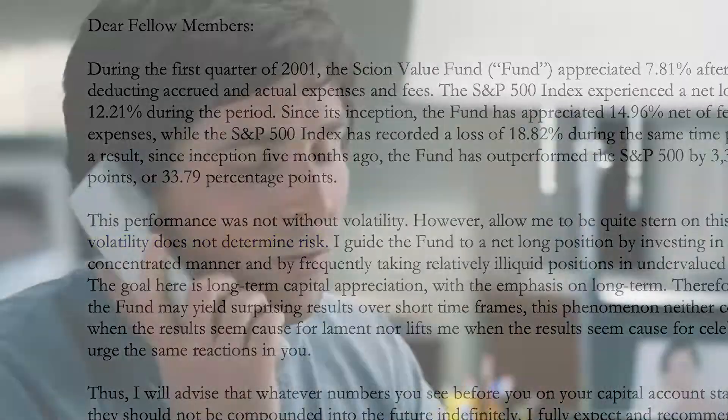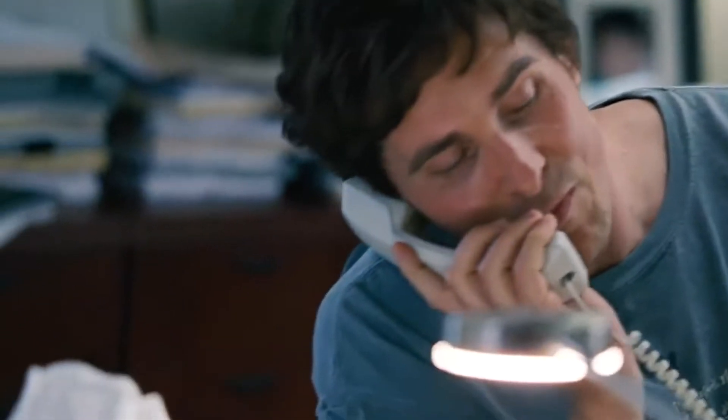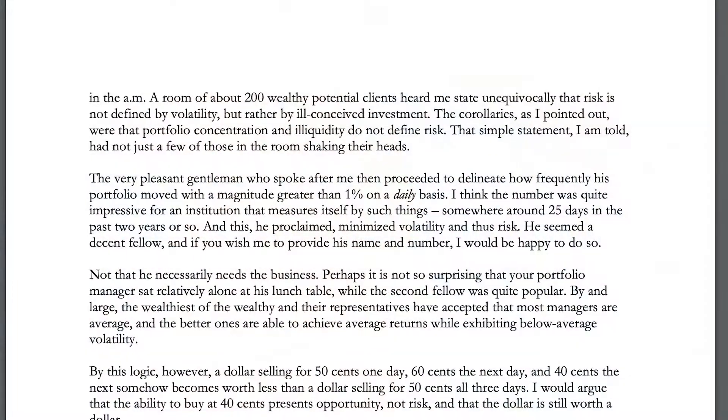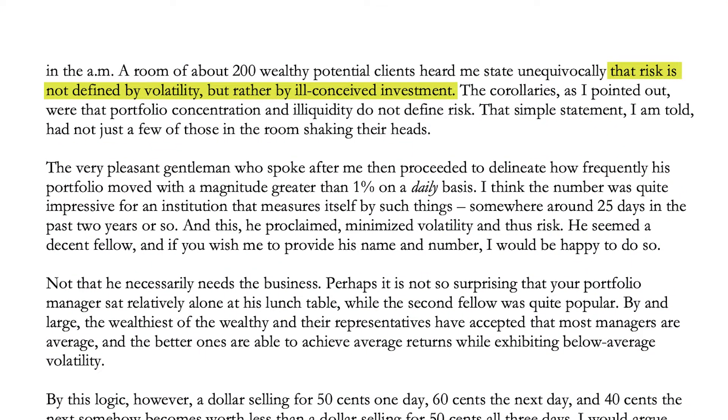When it comes to buying stocks, we need to revisit the point about volatility that's crucial to Burry's strategy. Because volatility does not equal risk, Burry says you can use volatility to your advantage when buying businesses. In his 2001 shareholder letter, he says he gave a short talk at the Bank of America to a room of around 200 wealthy clients, and stated unequivocally that risk is not defined by volatility, rather by ill-conceived investment. The gentleman who followed gave a talk about how minimising volatility reduces risk — the polar opposite of what Burry said. After the talk, Burry sat alone while the other speaker was quite popular, which tells you everything you need to know about Wall Street's view on volatility.